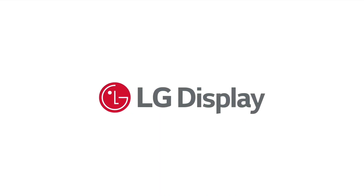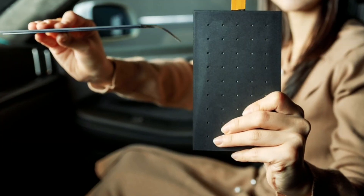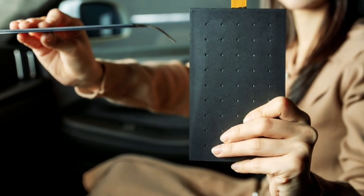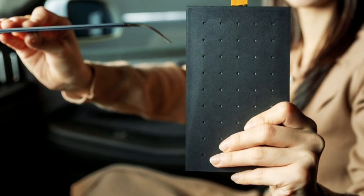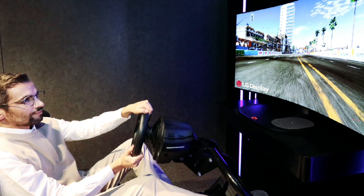LG Display has developed a slim and light alternative that promises immersive listening from small vibrating flat panels. The 5.9 x 3.5-inch panel was developed in collaboration with an unnamed global audio company, and measures just 2.5mm thick while tipping the scales at a featherweight 40g — making it some 90% thinner and 70% lighter than the traditional speakers currently used in car infotainment systems.